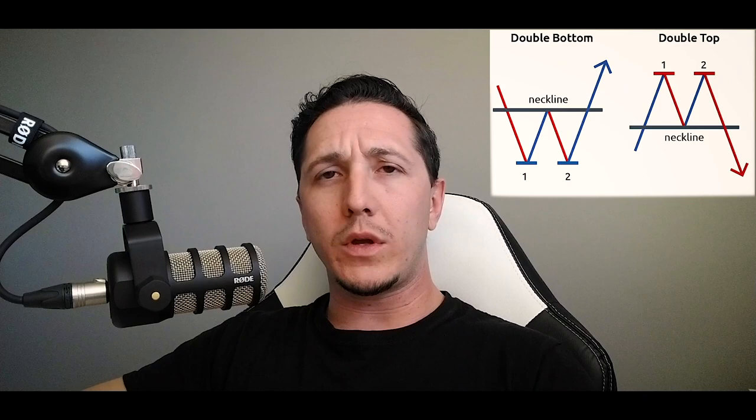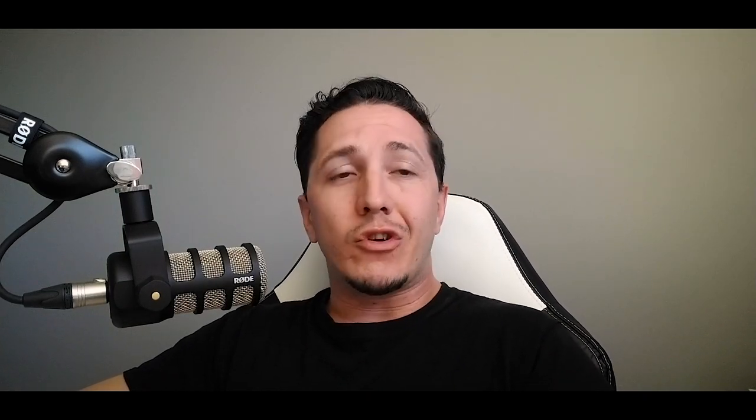It doesn't matter as long as you've tested it, you know how to trade it, and you know you will be successful more times than not. As long as you see a setup and you know how to trade it, you can trade it. You don't need to trade only double tops, double bottoms, or head and shoulders patterns. Whatever you use — candlestick patterns or otherwise — as long as you have an entry reason, an exit, and a stop loss in place, you are fine.